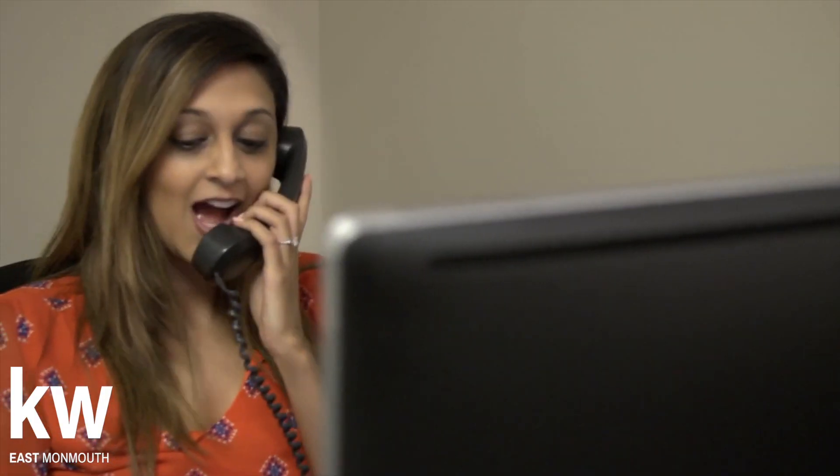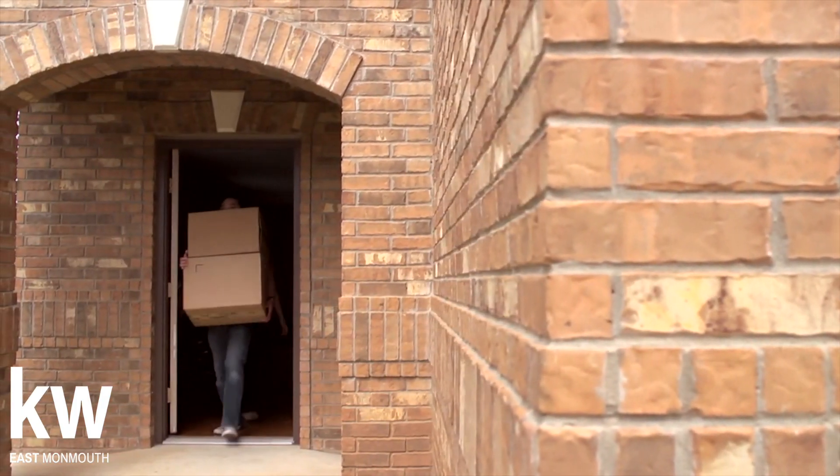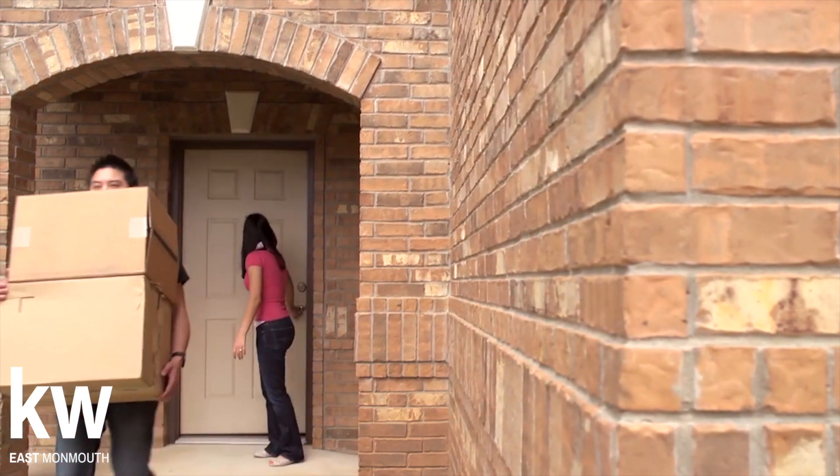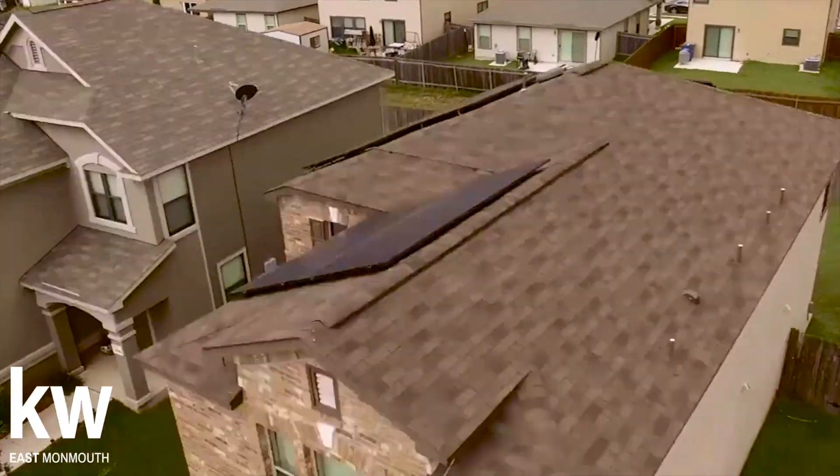Step three involves staging the house, because you never get a second chance to make a first impression. Negotiating the offer is the fourth step. After a price has been agreed upon, step five is to move out. The final step is the closing.